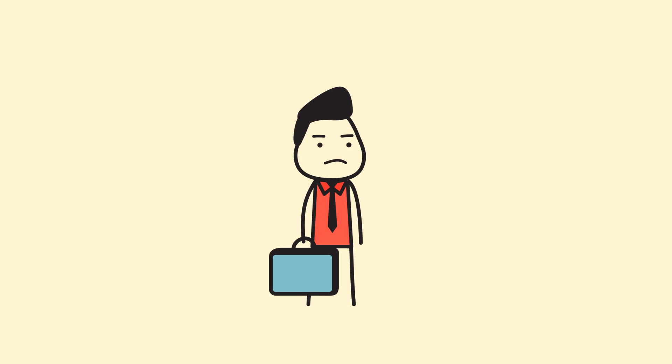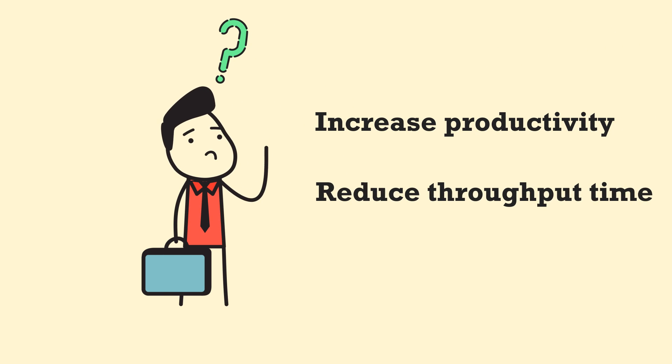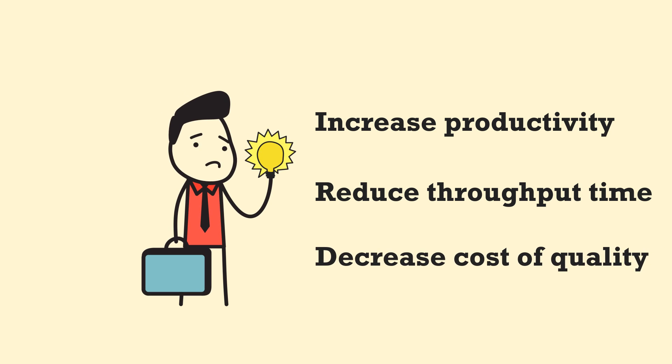To boost your profits, you need to increase productivity, reduce throughput time, and decrease cost of quantity.